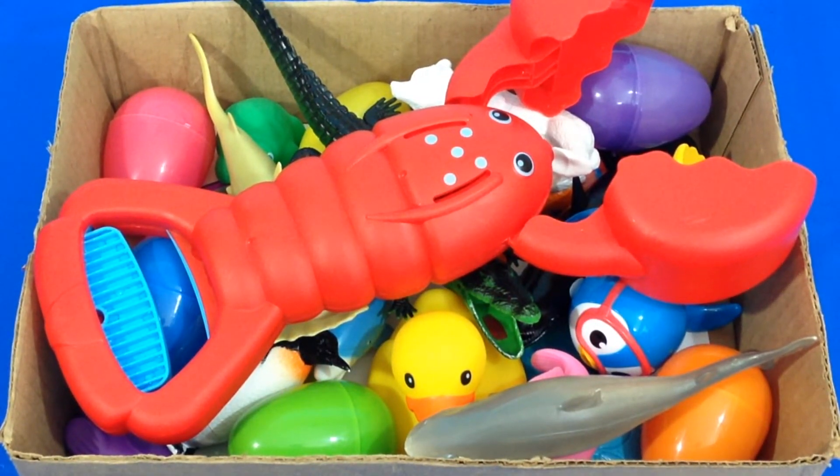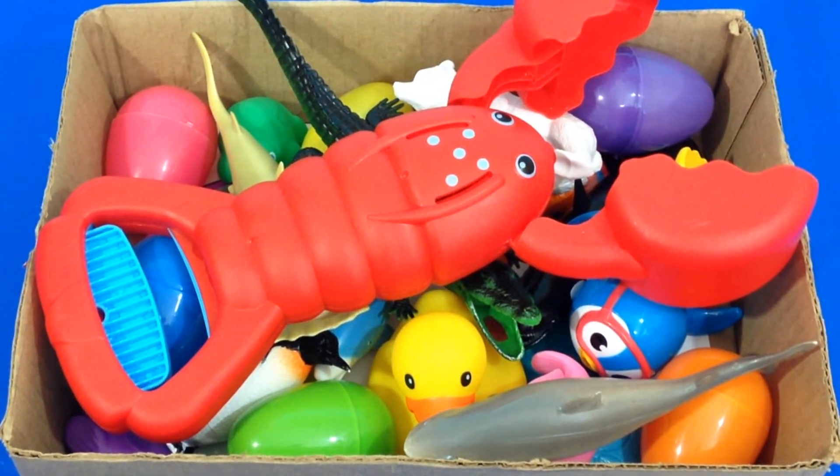Welcome back boys and girls. Let's learn colors and let's learn sea animals.